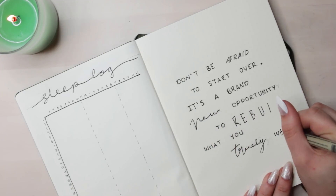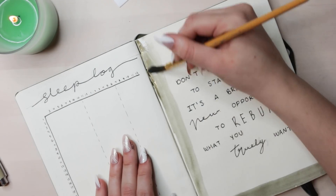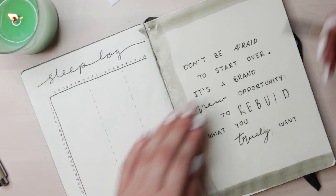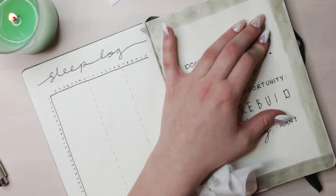And of course, if you've been following my bullet journal videos for a while, you know I end every month on a quote. This month's quote is: 'Don't be afraid to start over. It's a brand new opportunity to rebuild what you truly want.' I thought that was fitting for the new year.